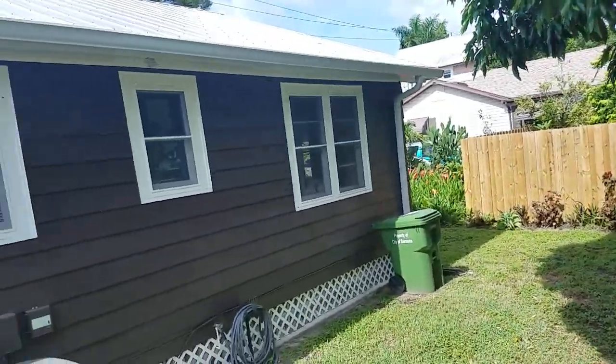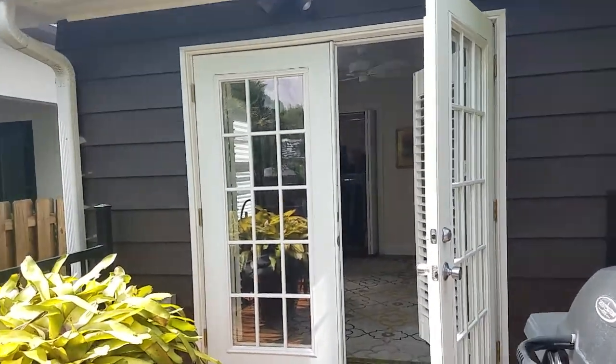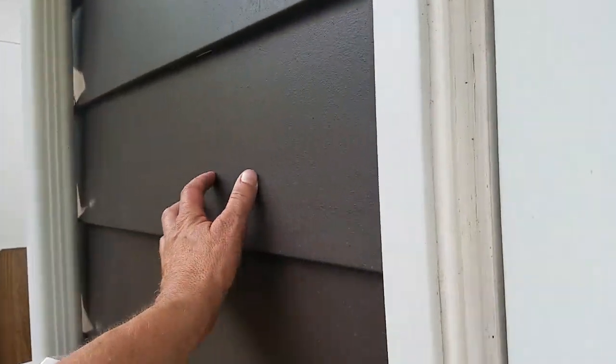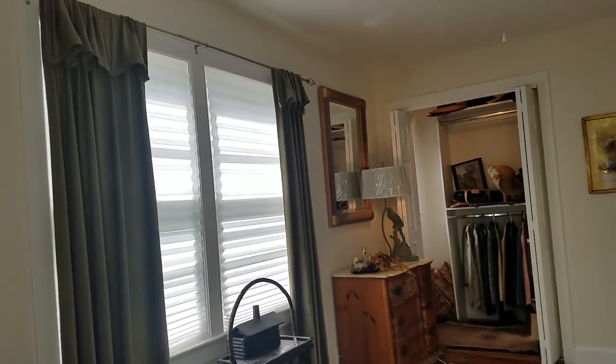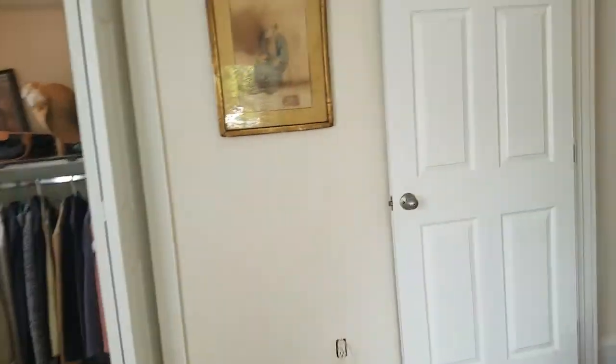This house is in excellent condition — the AC looks new, the roof is new, everything is very well kept. The siding, which appears to be aluminum, looks in very good condition. The house is also decorated impeccably.